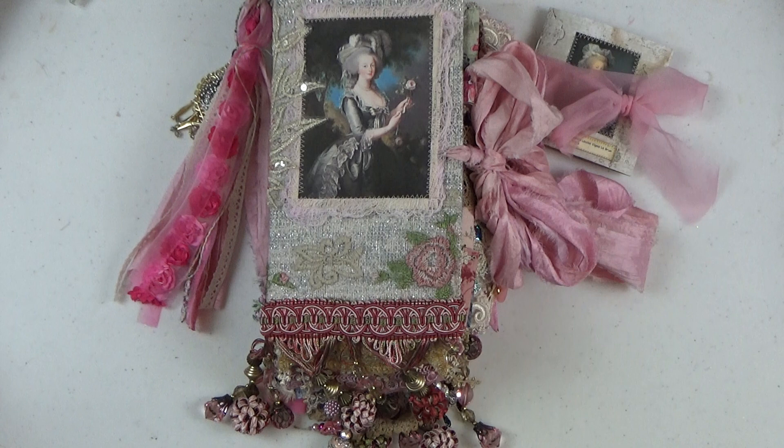Hi everyone, welcome. It's Christine here and I am here today to share a Marie Antoinette junk journal that I just finished creating. This journal was definitely a work of love. I majored in history in college many years ago, so history has always held a really special place in my heart. When I started making these junk journals, I loved looking into historical images and finding historical quotes and learning everything I can about a certain historical time period — so this time it's Marie Antoinette.